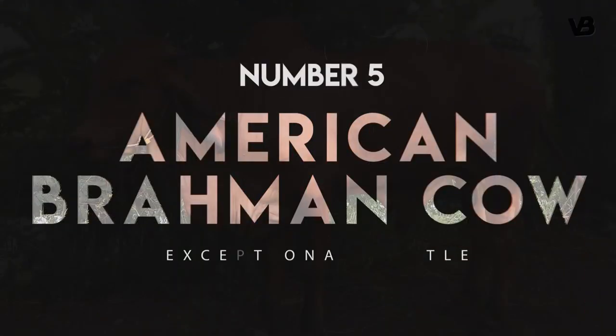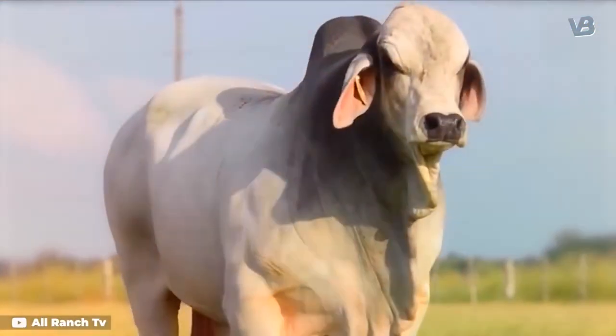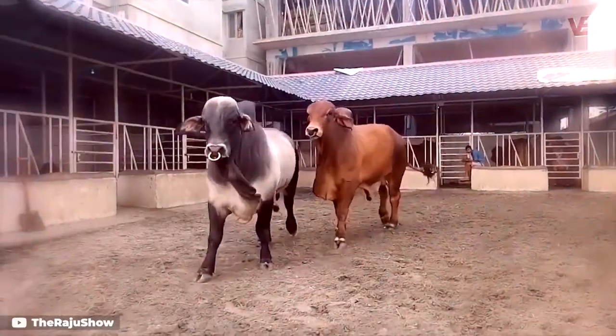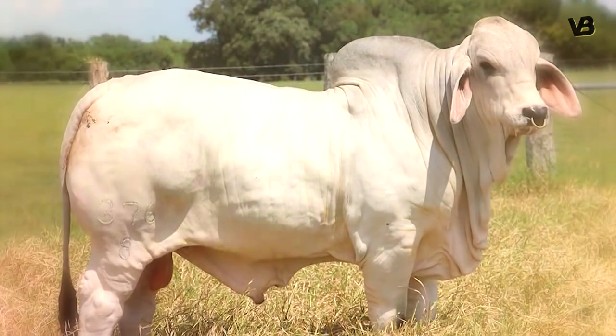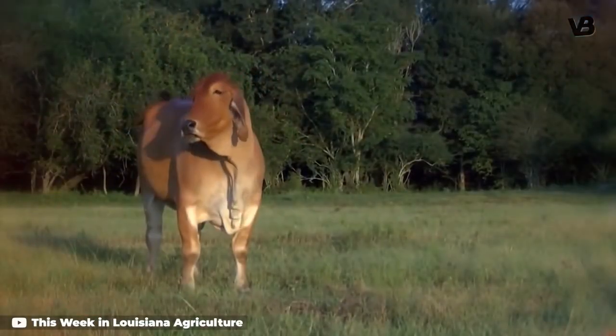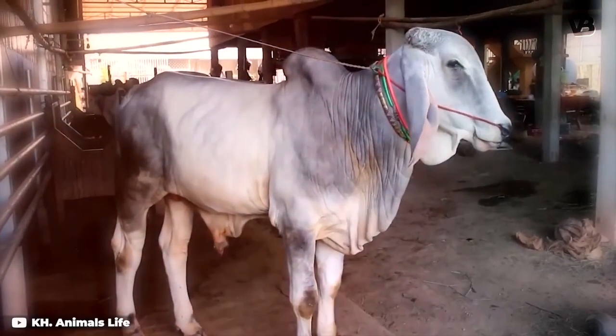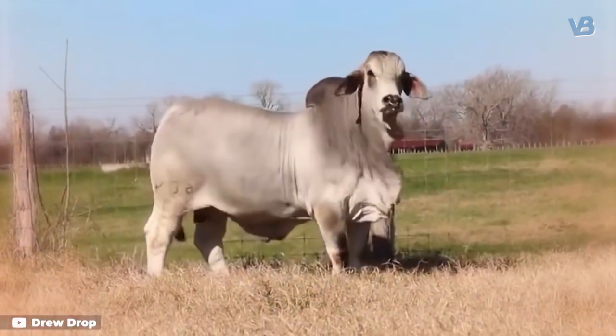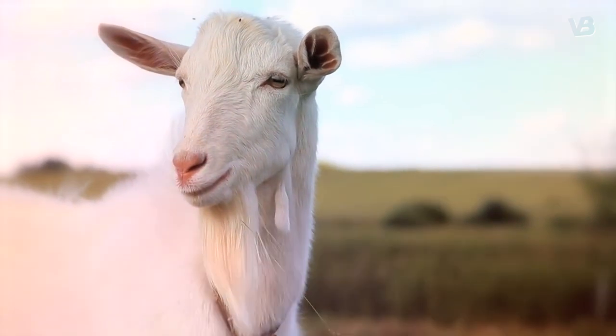Number 5: American Brahmin Cow. One specific breed of Zebu is the American Brahmin, which has both the distinctive shoulder hump and prominent dewlap, as well as a few interesting features all its own. That includes some unusually long ears. They aren't quite as long as the Indoo Brazil, which has the longest ears of any beef cattle breed, but they're long enough to give the breed an almost goat-like appearance at first glance.